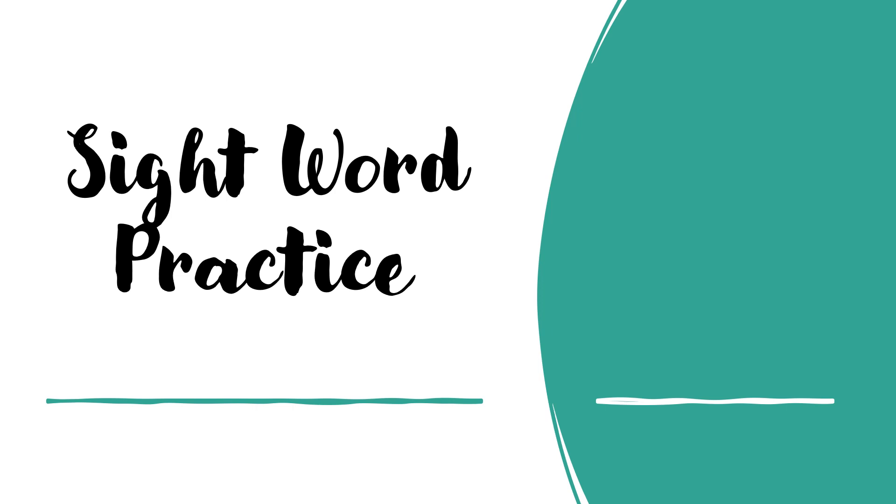Sight word practice — on each slide there will be a sight word. You will have three seconds to say the sight word before we move to the next word. A. The. To. Are. And. Has. Was. Is. His.